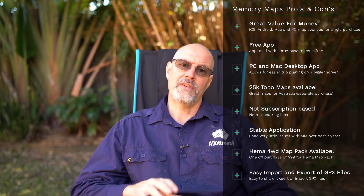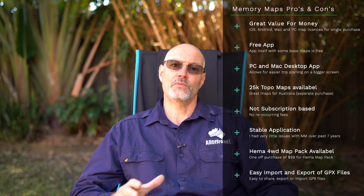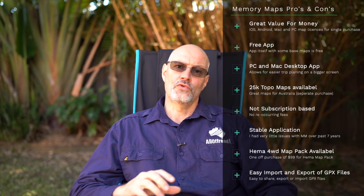Now let's talk about the pros and cons of Memory Maps. The purchase of the HEMA 4WD maps via the Memory Maps website entitles you to a license for iOS, Android, the Mac desktop application, and the PC desktop application — and Memory Maps itself is free, making it probably one of the best money-for-value map applications available. Memory Maps is very reliable; I had very few issues over the past seven or eight years and I'm still using it on nearly every trip for track logging because it works very well even in the background. Being able to purchase all HEMA 4WD maps without a subscription is a great plus. The desktop application is great for route planning on a bigger screen.